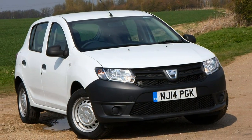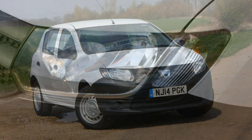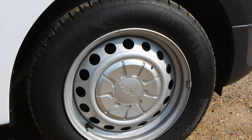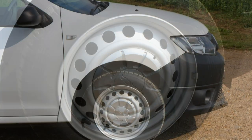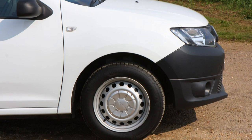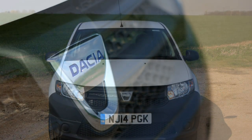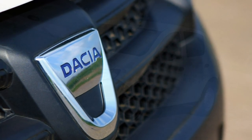It blends value with a fairly decent driving experience. With no frills, the Sandero should attract buyers wanting to get from A to B in a straightforward and reliable manner. By undercutting its rivals, this is the most affordable car in the UK, which will worry established rivals like Ford and Vauxhall.